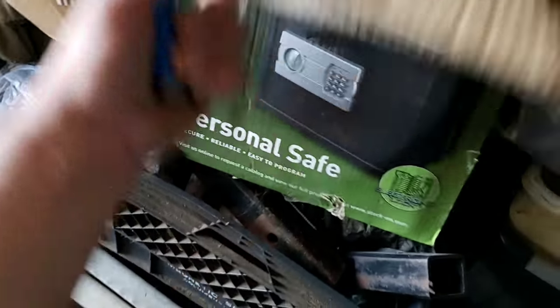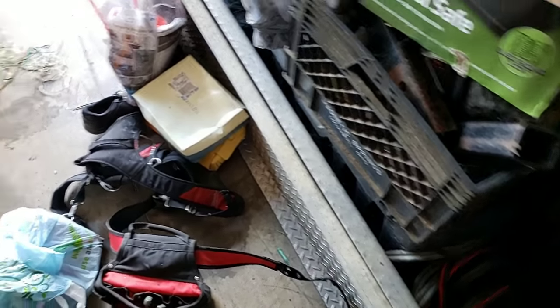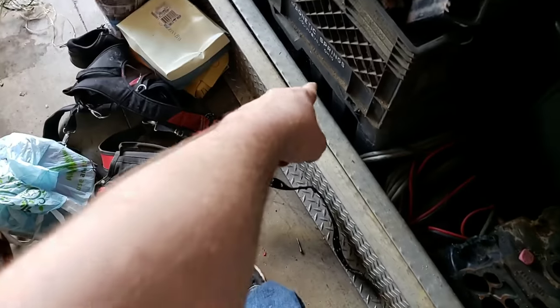Look - personal safe. So there's probably a safe in here somewhere. We were the guys that spent all the money today.